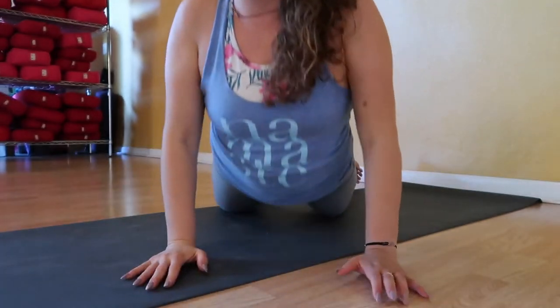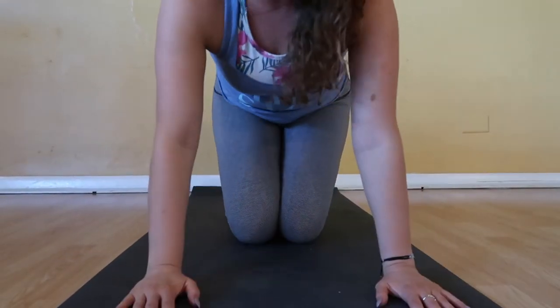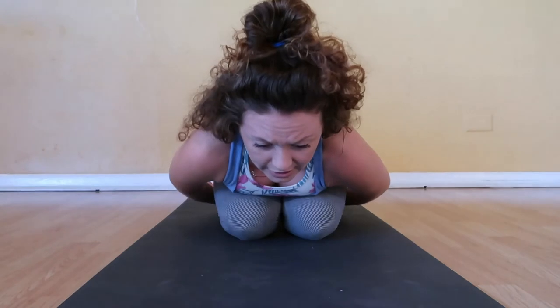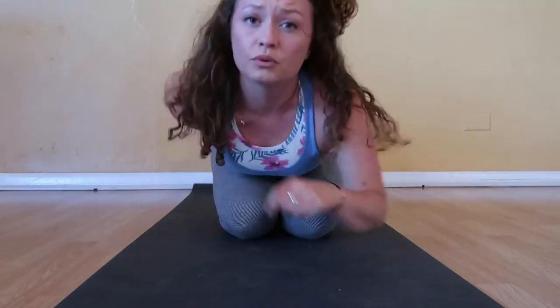If you want to try something a little different — more rounding of the spine, more supported forward fold — then try what's called embryo pose. The knees are together, tops of the feet are down, and then you sink forward and let the forehead rest. Bring the backs of the hands to rest on the floor, hands open. That's really nice for the low back body.